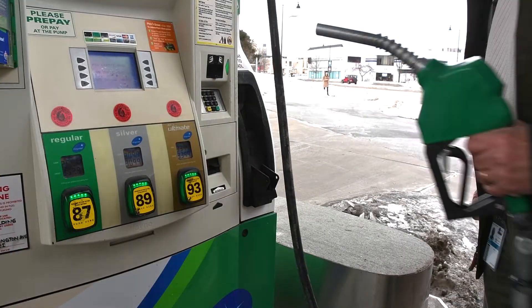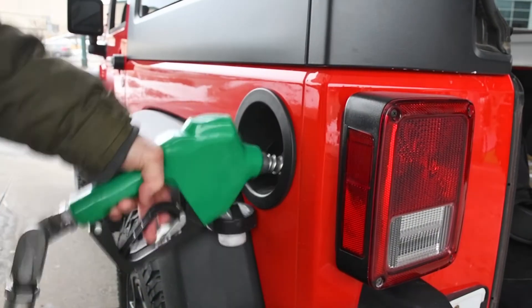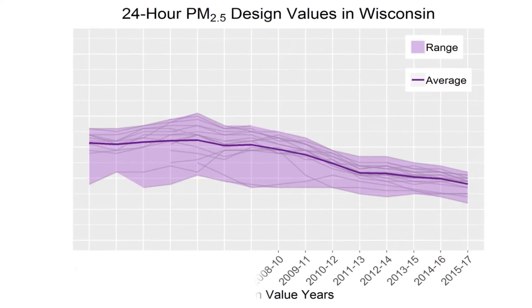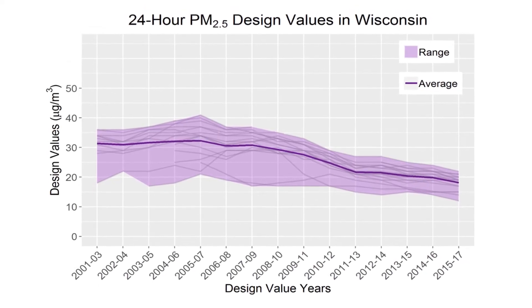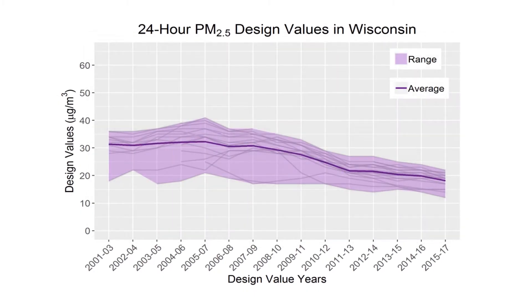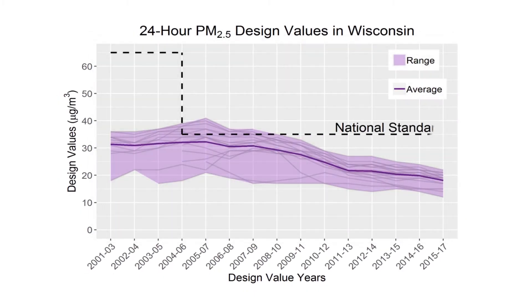Cleaner burning fuels and more stringent vehicle emission standards have also dramatically reduced particulate matter emissions. As a result, particulate matter has been decreasing across the state for years. Over the last decade, PM2.5 concentrations have decreased by 30%, and the entire state meets all state and federal air quality standards for particulate matter.